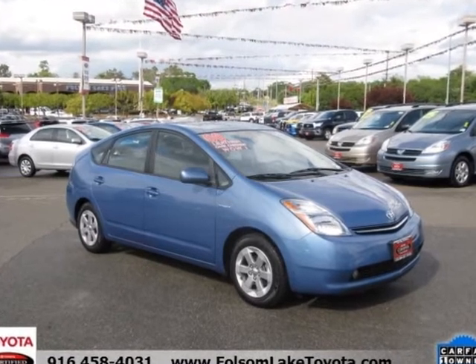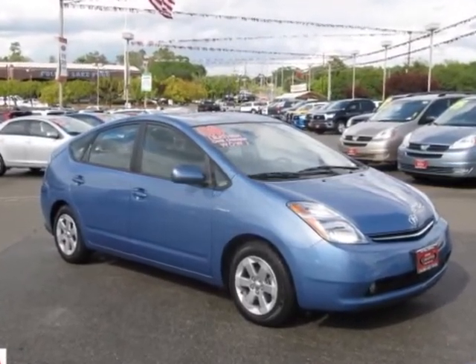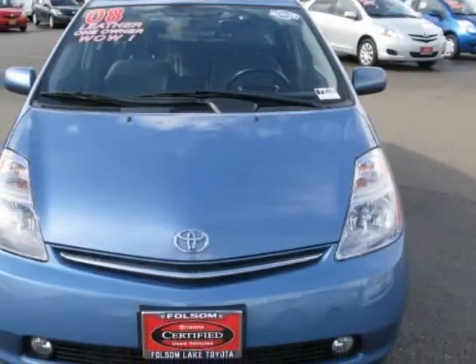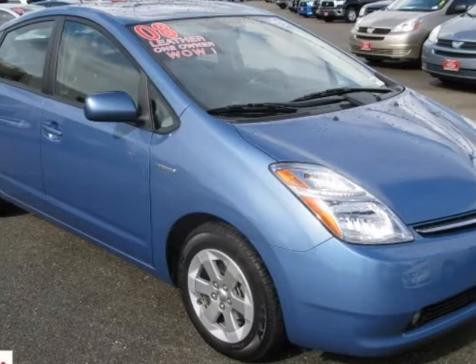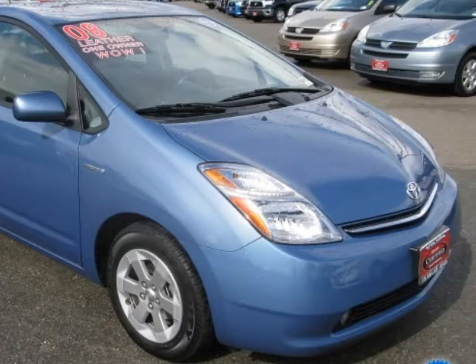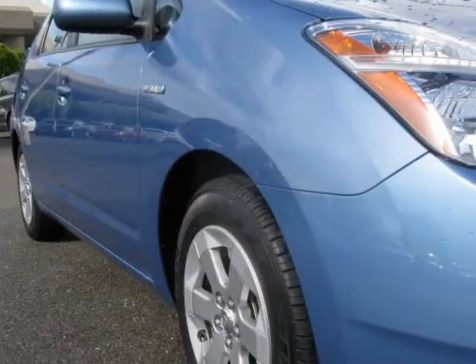Leather. Navigation. One owner, yes. A wonderful loaded Prius — immaculate inside and out. 10 years and 150,000-mile warranty in California on the hybrid batteries. Awesome gas savings awaiting here at Folsom Lake Toyota.